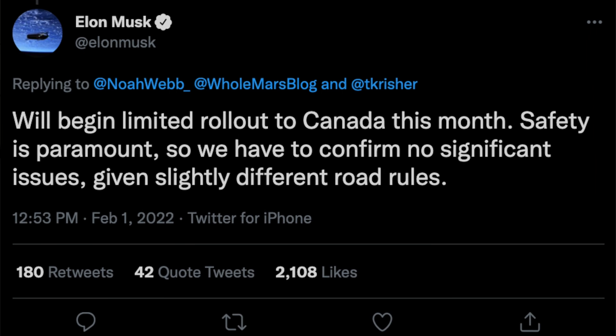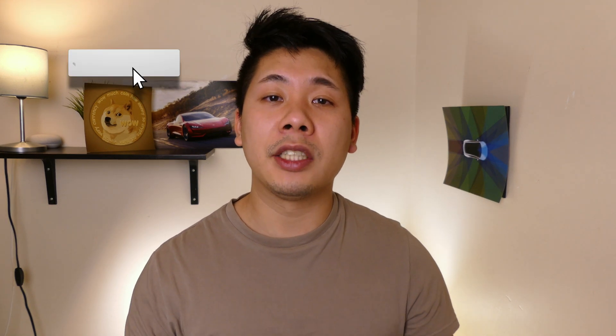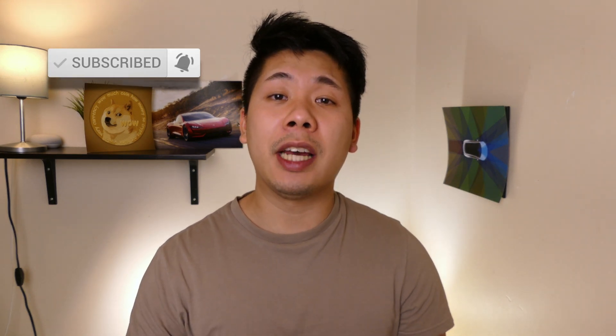Quick update: Elon Musk did say that Canada is going to be getting FSD beta this month for sure — he went from saying two to four weeks and now we're just a bit past that, so hopefully the first rollout is this upcoming week. Anyway guys, that wraps it up for this video. If you enjoyed it, make sure you hit that subscribe button. Once again, this is John — peace out.